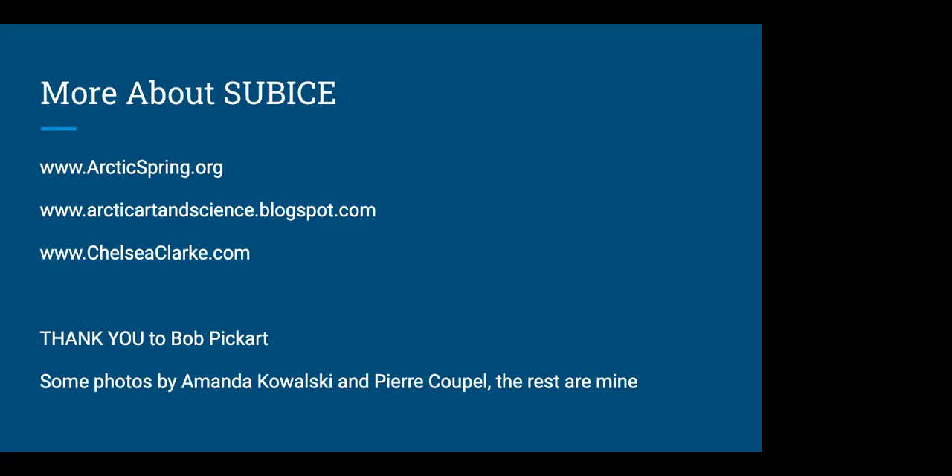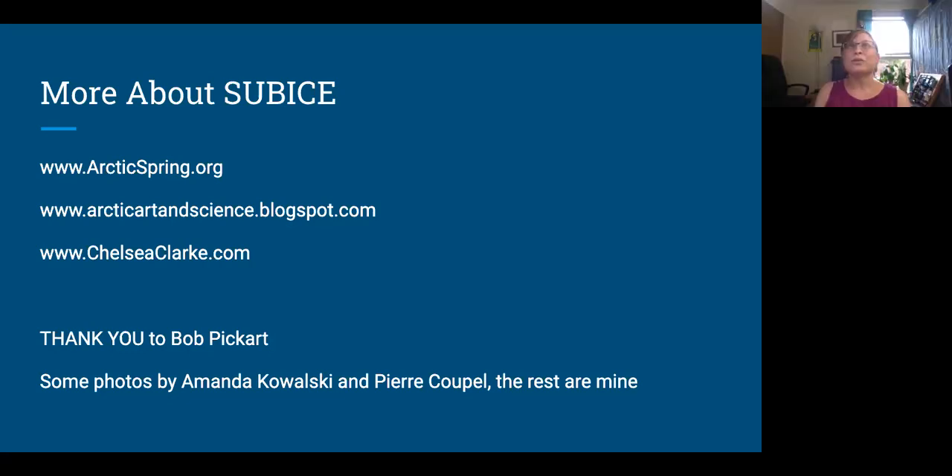Did you go into the expedition with an idea of what you would draw and focus on, or did you figure it out as you went? Did the science team request any specific pieces? I had some ideas — I'd gotten a book on plankton and done some reading. I knew I wanted to focus mostly on the plankton more than on the ice optics or the physical oceanography, which maybe made those teams a little bit sad. But the plankton are just so much more visually beautiful. I was really focused on being open to what happened, getting involved with the science and experiencing it, and letting the art develop as I learned more. On board, those two ideas for the two bodies of work developed.